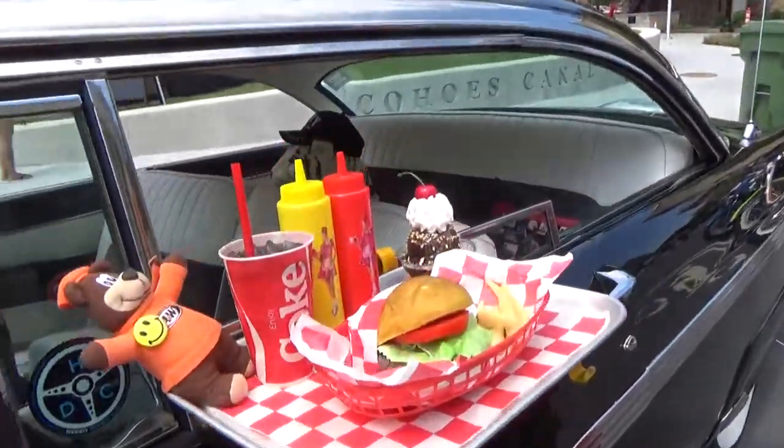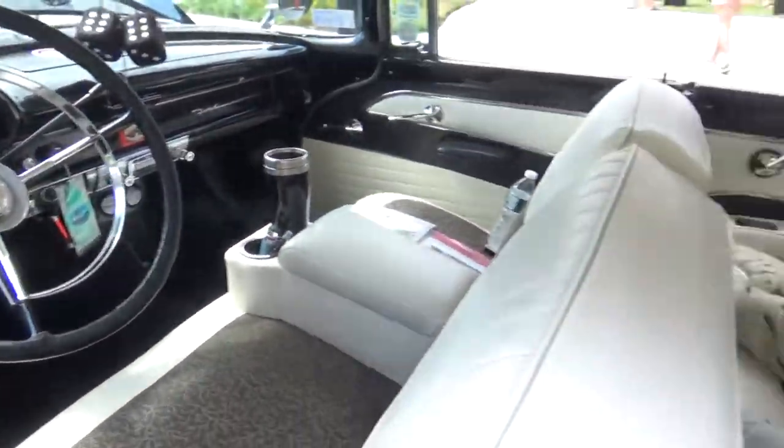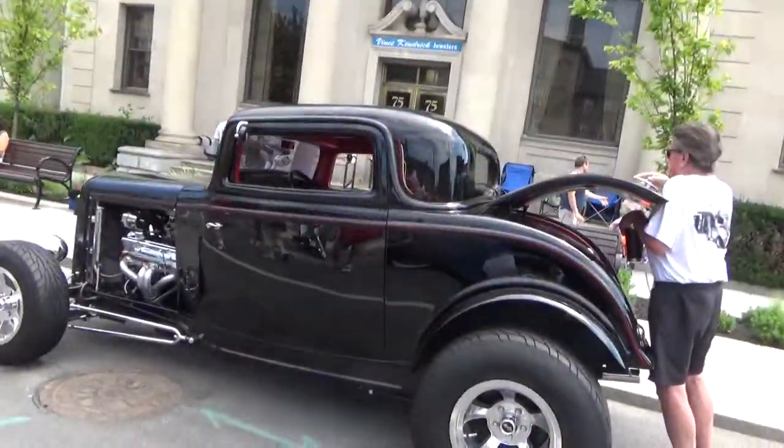I love when the owners do that little mock-up of the drive-in restaurants. A couple of bikes and another hot rod.